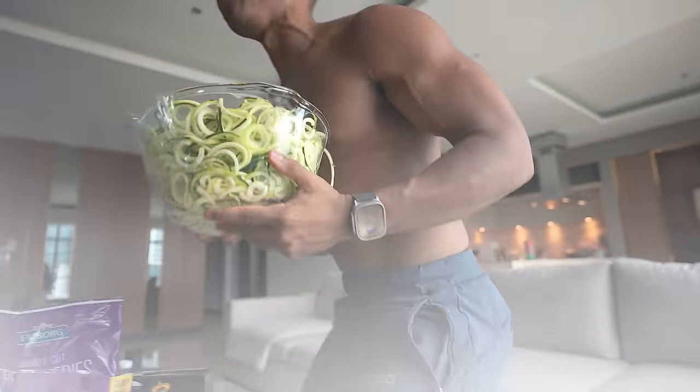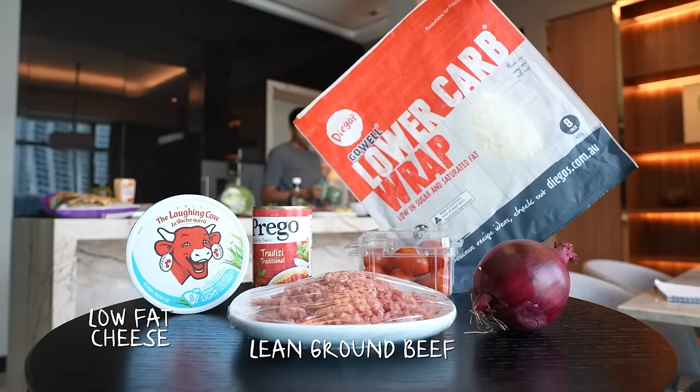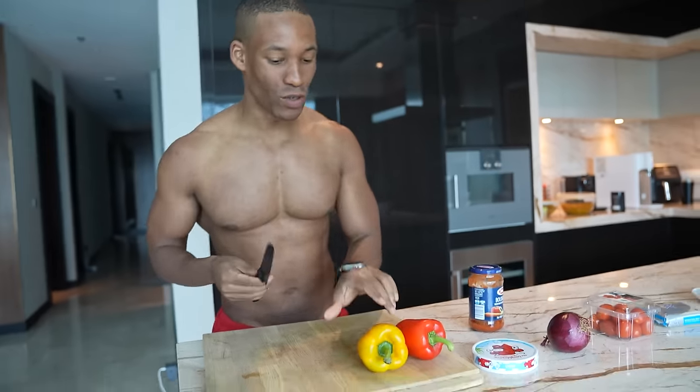Let's not waste any time. Meal number one is going to be a high protein pizza. This is going to keep you on your diet and I'm going to show you the easiest way to make it — one that's high protein and macro friendly.